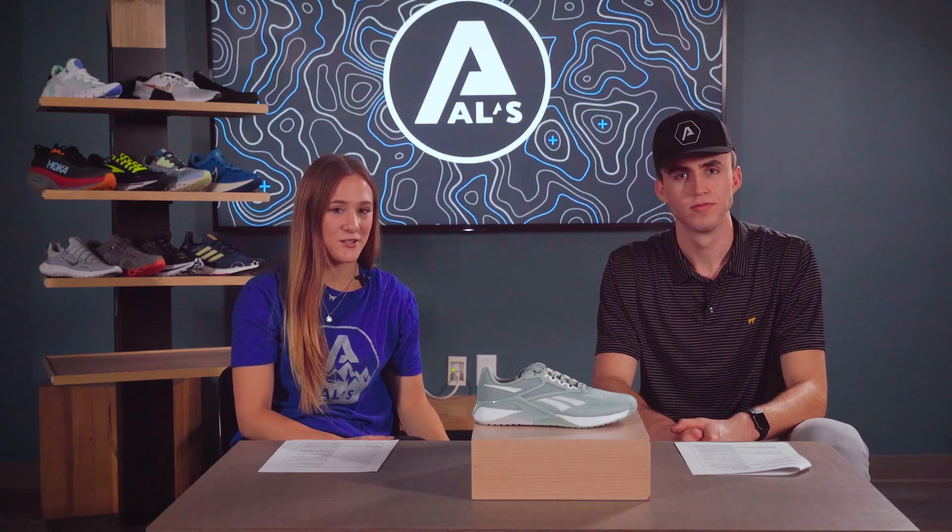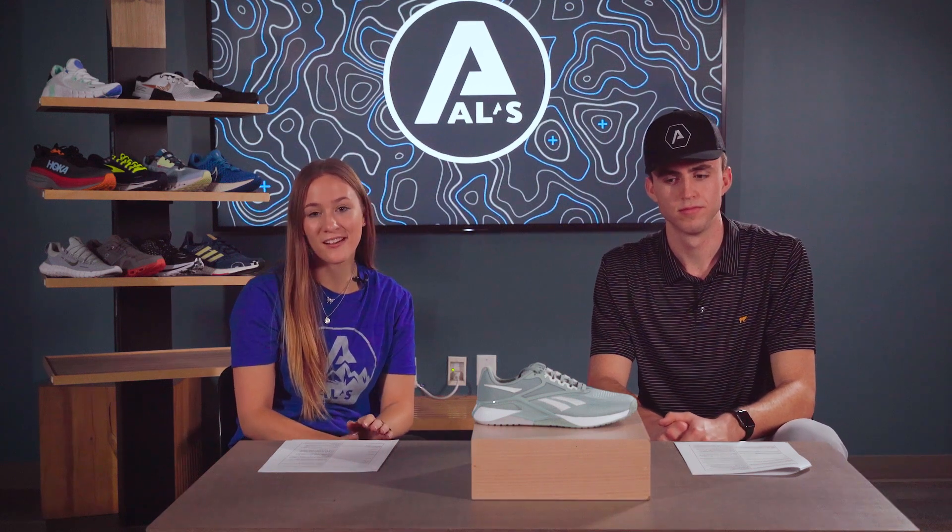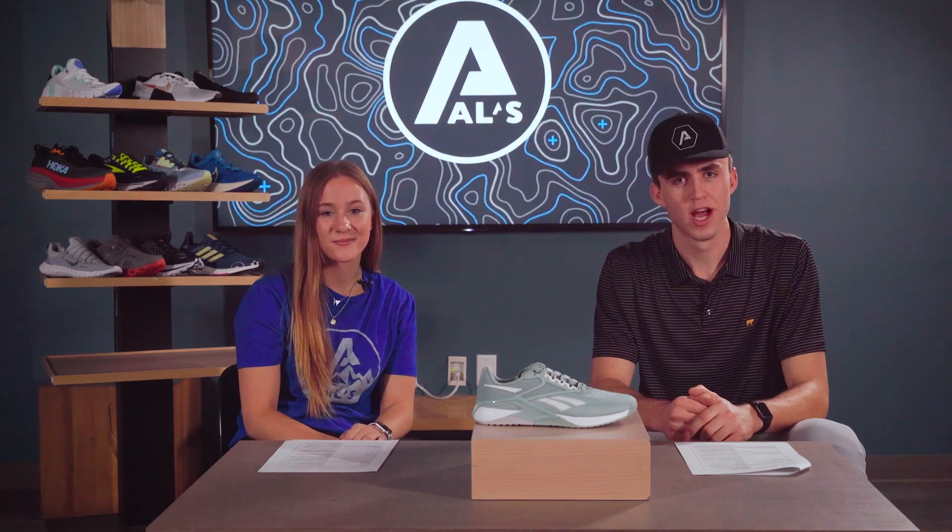Up next, we have the Reebok Nano X2. This shoe comes in many fun colors and it's also flexible and breathable. With durable materials and great traction, this shoe will get you through all of your toughest workouts.